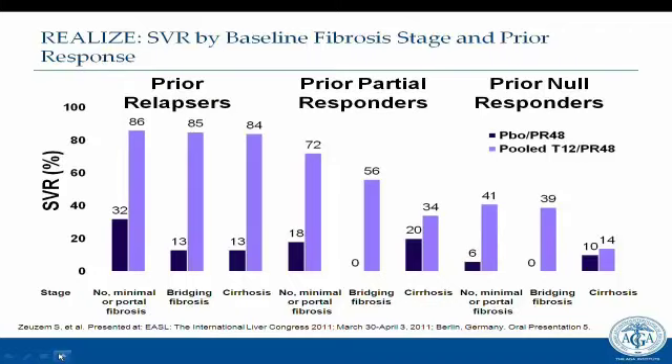For our patient who had a prior partial response, whether he has bridging fibrosis or cirrhosis, we'd be looking at about a 34 to 56% chance of response. This is an enlightening slide for conversations with previously treated patients who wish to undergo triple therapy.